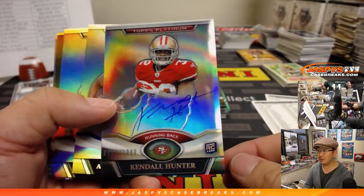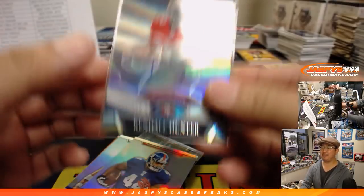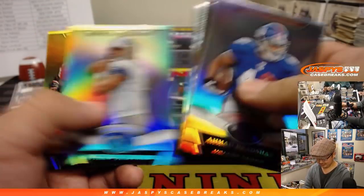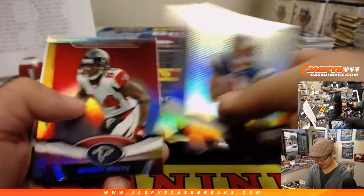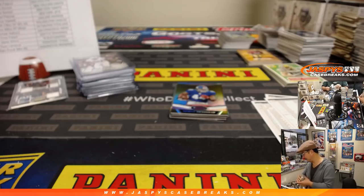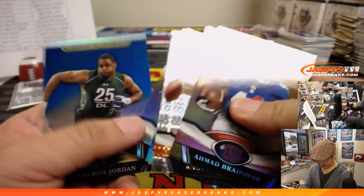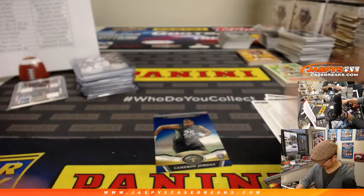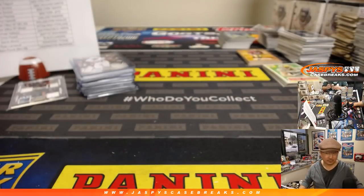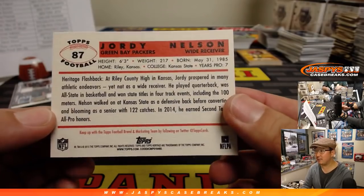Kendall Hunter out of 1,000. What box are we on? Maybe box 50 — I think it's less than 50. Cameron Jordan to 299. Jordy Nelson from 2015 old Topps Football — I forgot they had Heritage Football. Barry Sanders.